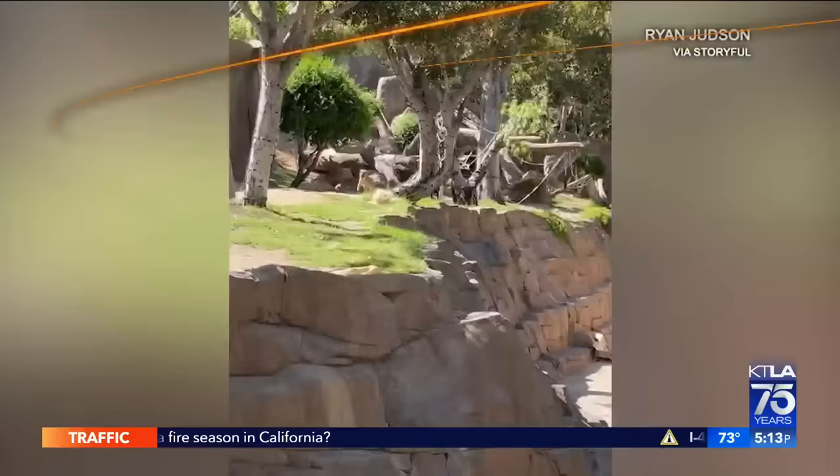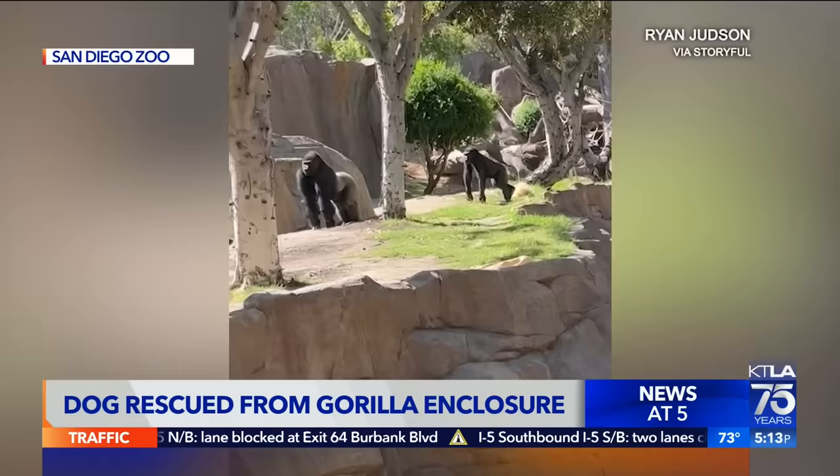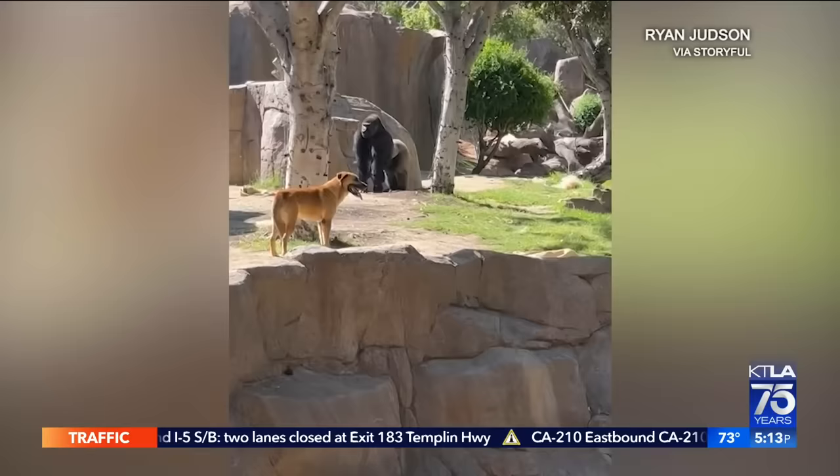Dog coming down here, guys. Hurry. Come here. It's not something you see every day — a dog being chased by a silverback gorilla. After several near misses, the young pup finds a little bit of distance, and zookeepers at the safari park recall the gorillas to their feeding pens for an extra special treat.